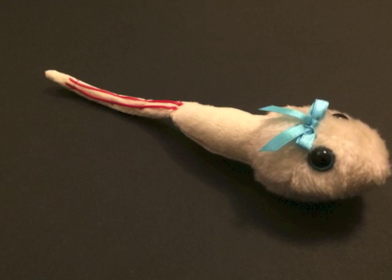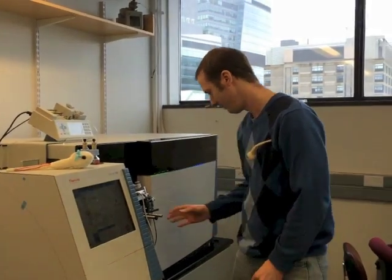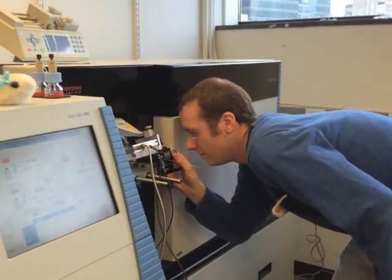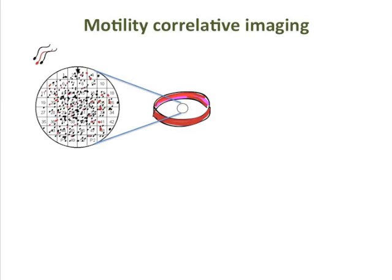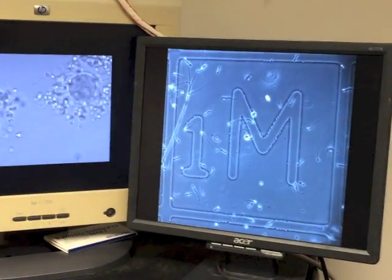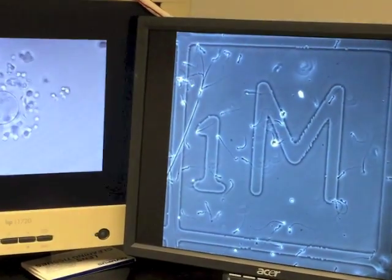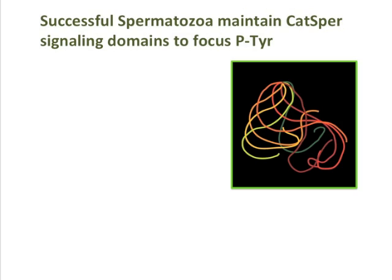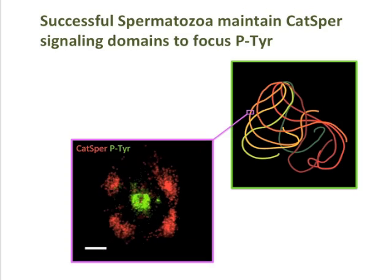So how did you find the phosphorylated proteins in Spermy? We identified the tyrosine phosphorylated targets by a protein screening, where we normalized the phosphorylation changes relative to the levels of the protein abundances themselves. With motility-correlative imaging, we further demonstrated that all hyperactivating spermatozoa maintain the intact quadrilateral domains at the moment of hyperactivation.